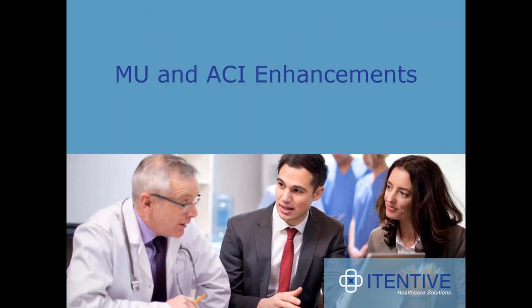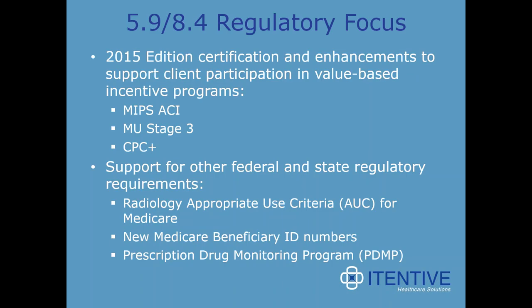Now that we've gone over our favorite features in both EHR and PM, let's look at a handful of Medicaid Meaningful Use and Medicare ACI enhancements in this new version. While there are many changes related to the 2015 EHR certification, it is by no means the only reason to consider upgrading. There are other regulatory compliance topics addressed, including the Radiology Appropriate Use Criteria (AUC) for Medicare, new Medicare Beneficiary ID numbers, and Prescription Drug Monitoring Program updates.